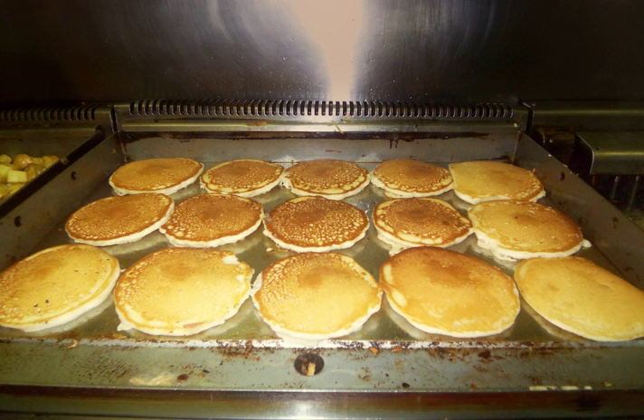Gas griddles are by far the most common, due to the ready availability of natural and propane gas in commercial cooking environments, and are preferred for their rapid heat up and more consistent temperatures. Gas burners will tend to heat the plate more evenly as a film of hot gases will cover the entire bottom plate surface. Typical griddles use between 25,000 and 30,000 BTU of energy per linear foot.